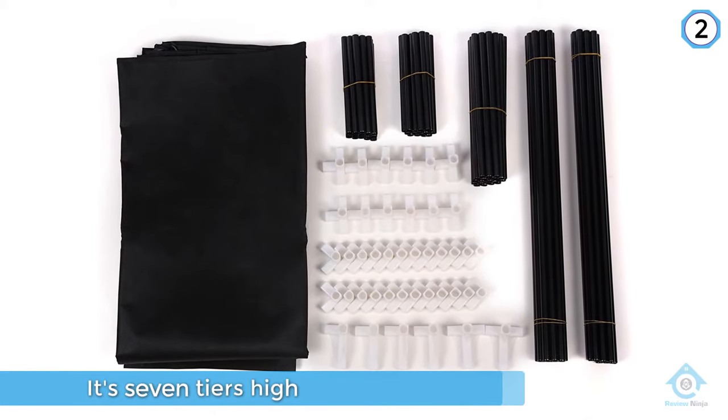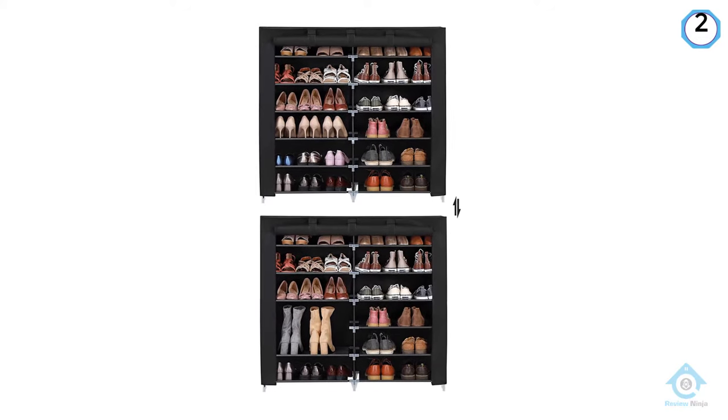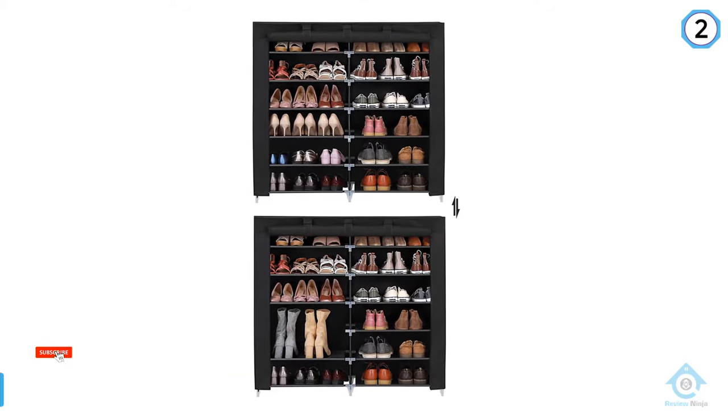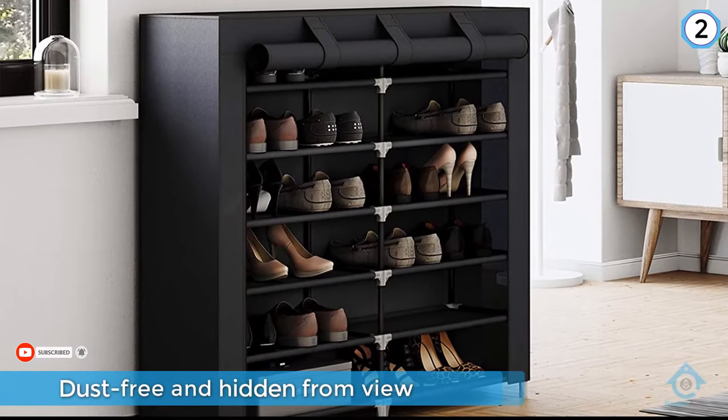It's the next best thing to having an entire closet devoted just to footwear. It's seven tiers high with a cloth cover to keep everything dust free and hidden from view. The frame of the shoe closet is steel tubing held together with plastic connectors.